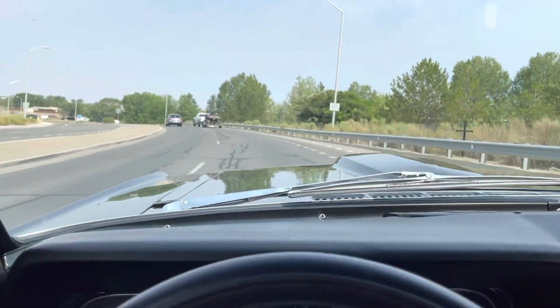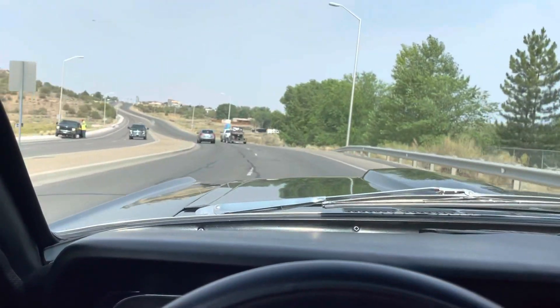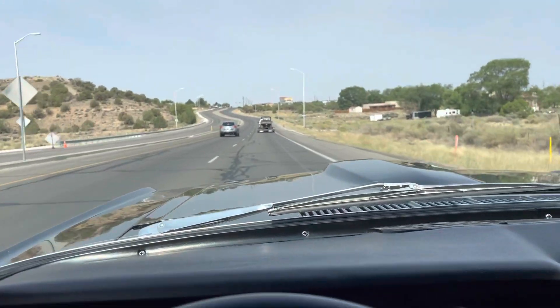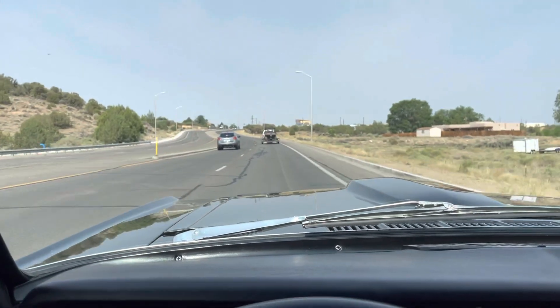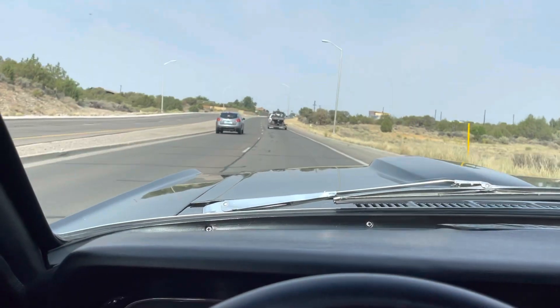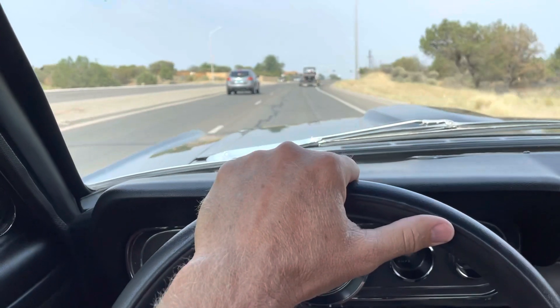Running feels good. I had a guy drive it the other day and he said it feels a little loose in the front end. If you're expecting a 2020 Mustang ride, this is not the car for you. It definitely drives like a 1966 Mustang. You can tell — my hand here — I am not having to work the steering wheel back and forth.